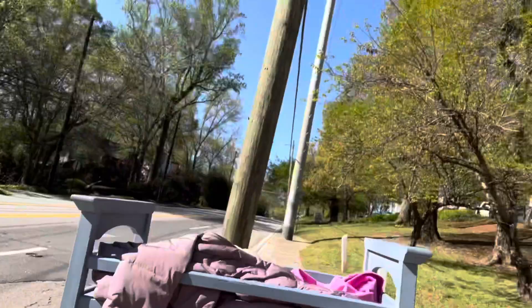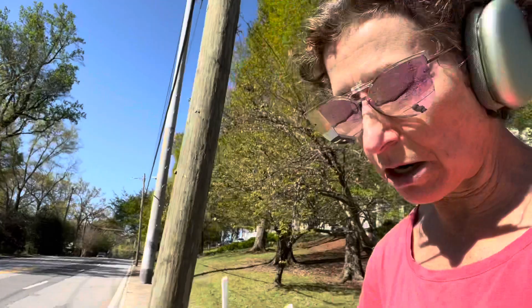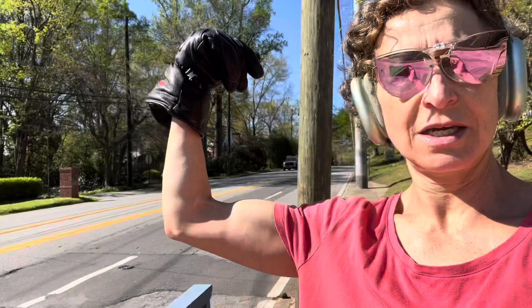Anyway, the benefit of lifting weights is that you can handle the opportunisticness — you spot people putting out furniture on their street and you can get it.